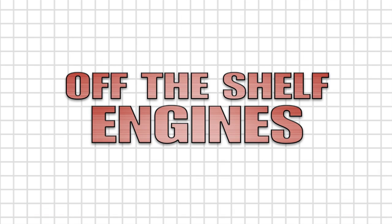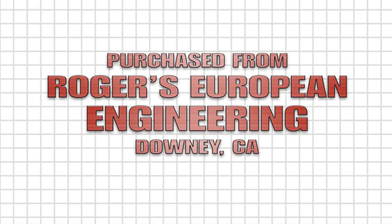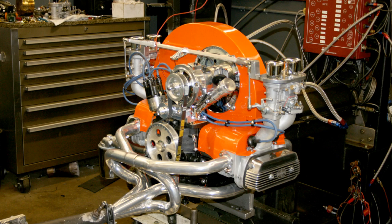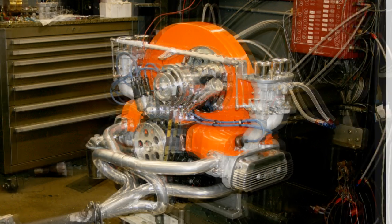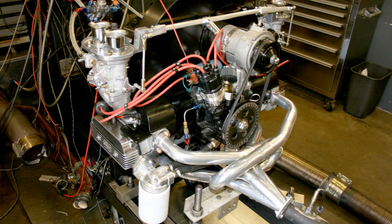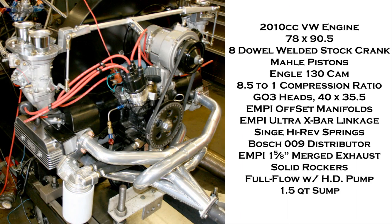Step one was to purchase a couple of popular-sized engines. After calling around, we located and purchased two engines — a 1776 and a 2010 — right off the shelf from Rogers European Engineering. We added the 10s, our merged exhaust, and our new offset manifolds and ultra crossbar linkage. These are not MPH engines. In fact, a look at the build sheets will show that there are no MPH parts used, perfect for our independent testing.